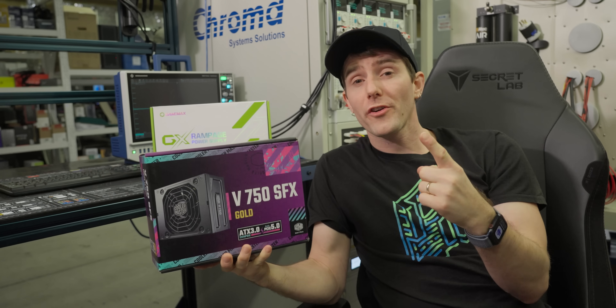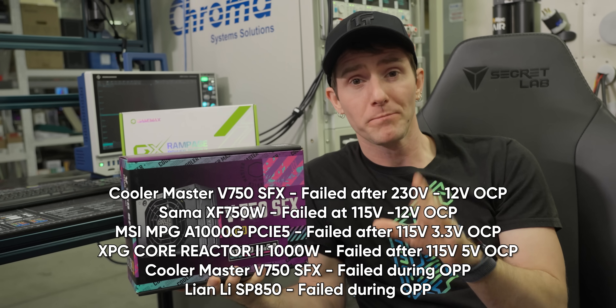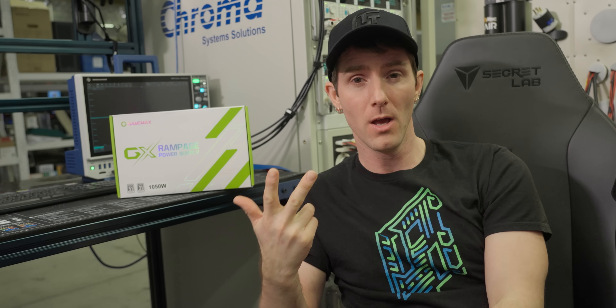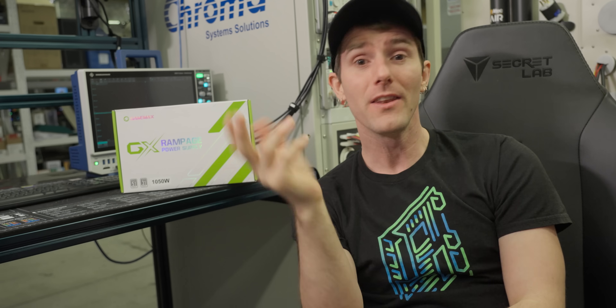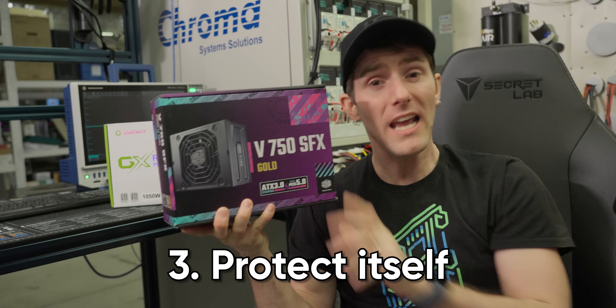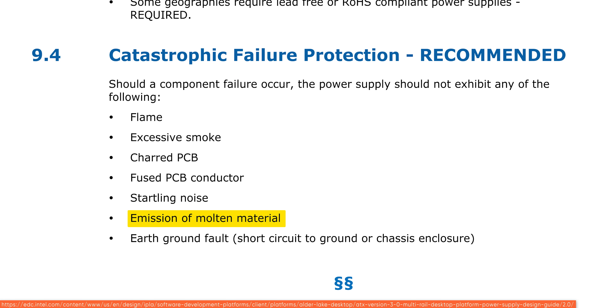Across our over-current, over-power, and short circuit protection testing, we found six power supplies that have gone to sleep permanently, securing our coveted 'we cannot recommend' award. While catastrophic failure protection is technically a recommended part of the ATX specification, we feel any power supply you spend good money on should do three things: one, protect you — we can't have your house lighting on fire; two, protect your computer; and three, protect itself — no molten material or startling noises.